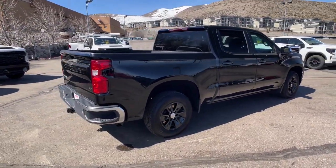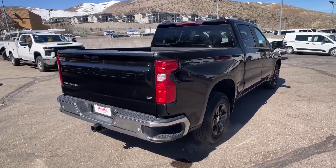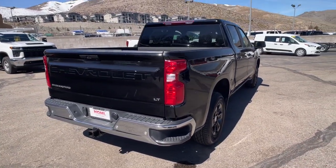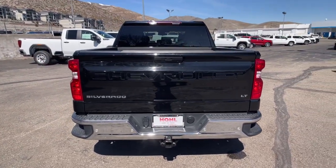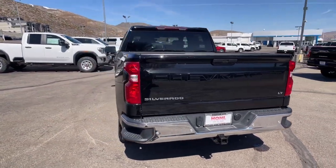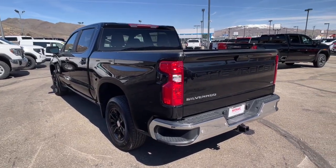Apple CarPlay and/or Android Auto, heated driver seat, keyless entry, premium sound system, satellite radio, bed liner, heated mirrors, remote engine start, steering wheel audio controls, and Wi-Fi hotspot.